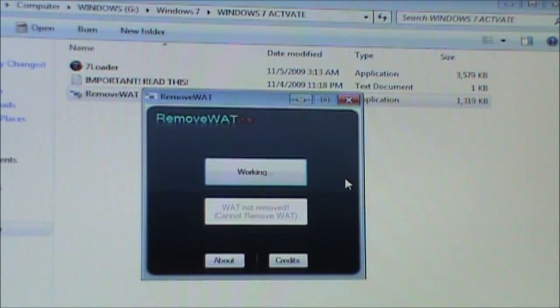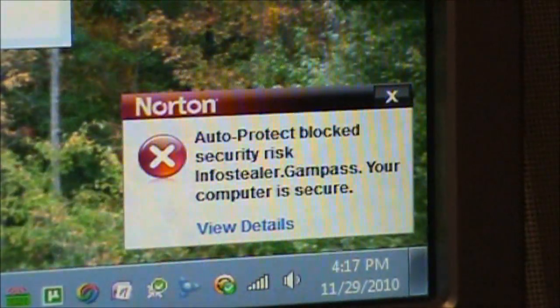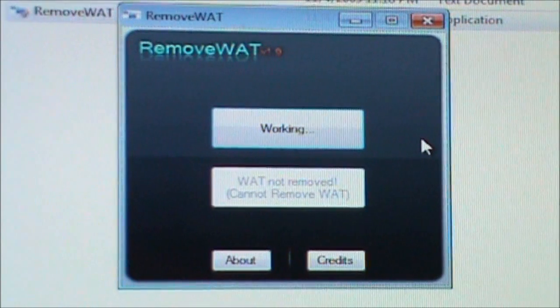Working. And then you can see that Norton has thought it was a virus, when it's really not though.